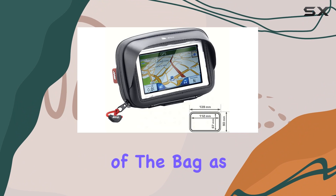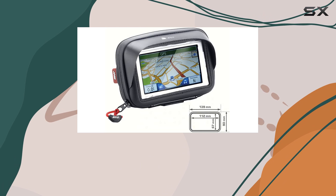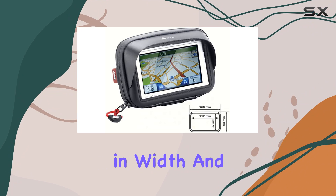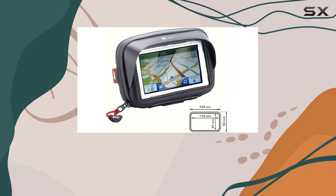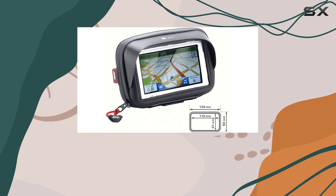The form factor of the bag as a whole is quite compact, with dimensions that make it suitable for a range of devices. It measures 9.0 centimeters in length, 14.0 centimeters in width, and 23.0 centimeters in height. This size is ideal for most standard GPS devices, smartphones, or any other electronic devices you might need on your ride.